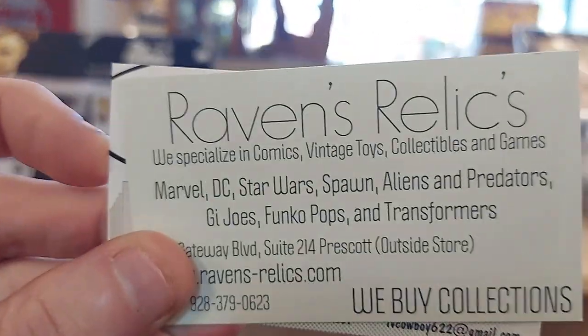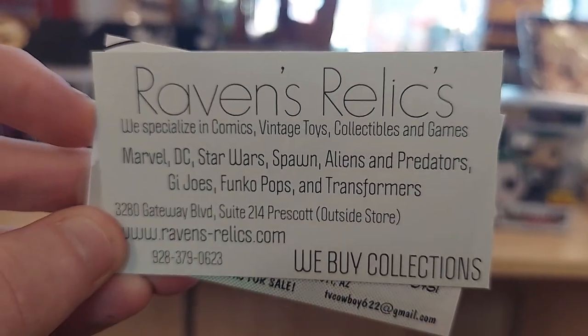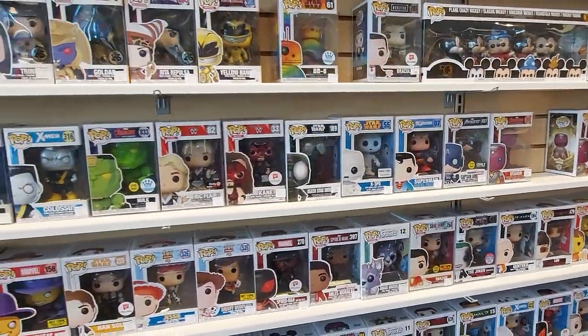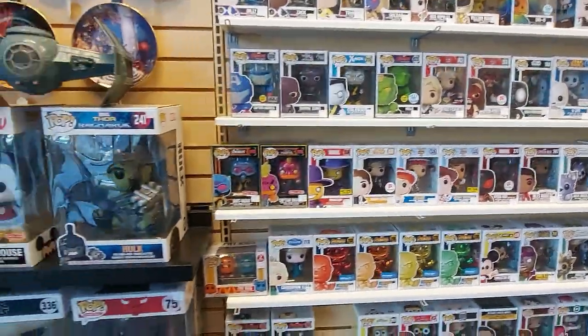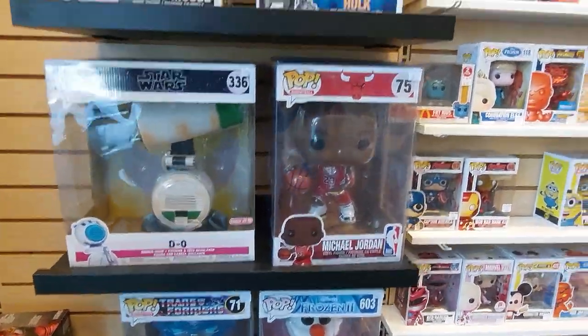So Raven's Relics Comics here in Prescott — definitely check them out. Overall it's a cool store. They have a bunch of cool pops inside, but to me it seems a little overpriced. But if you're in Prescott and you want to check out a cool comic book store, definitely check out Relics Comics.